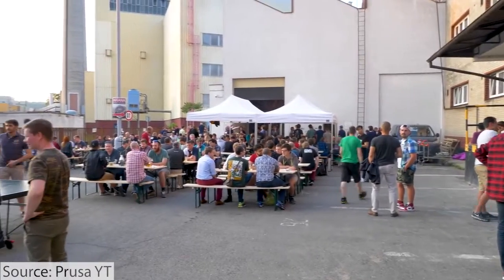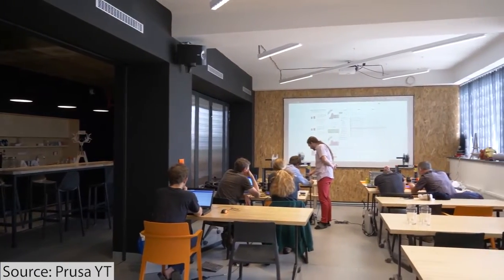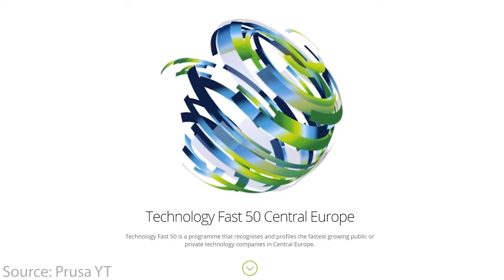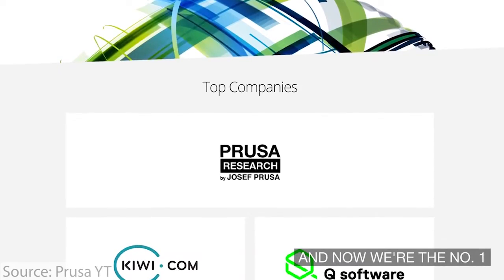Today, there's an estimated 700 people working at Prusa Research in Prague. In 2018, Prusa actually made the Forbes 30 Under 30 cover inside of Forbes Europe, which was a pretty large milestone and a great piece of notoriety for what was at the time the fastest growing technology and manufacturing company in all of Central Europe.